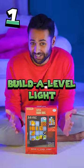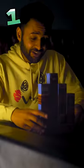But then we have the builder level light. I'm a fan of anything with LEDs in it. Each piece slots into place kind of like Lego, and then when you're done — oh, I love it.